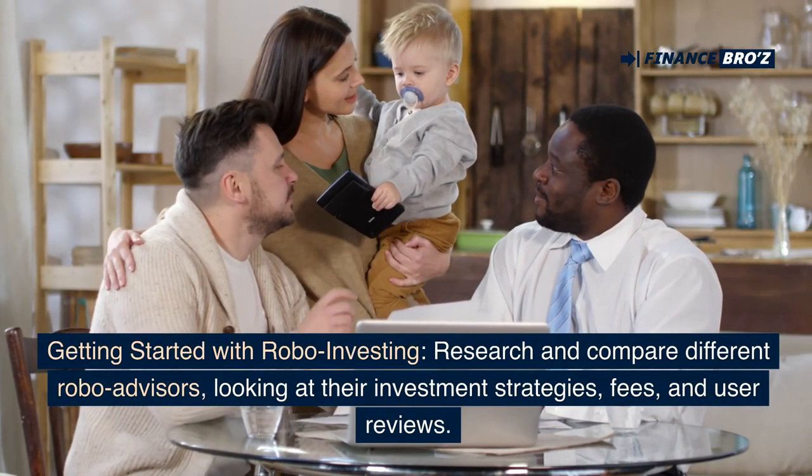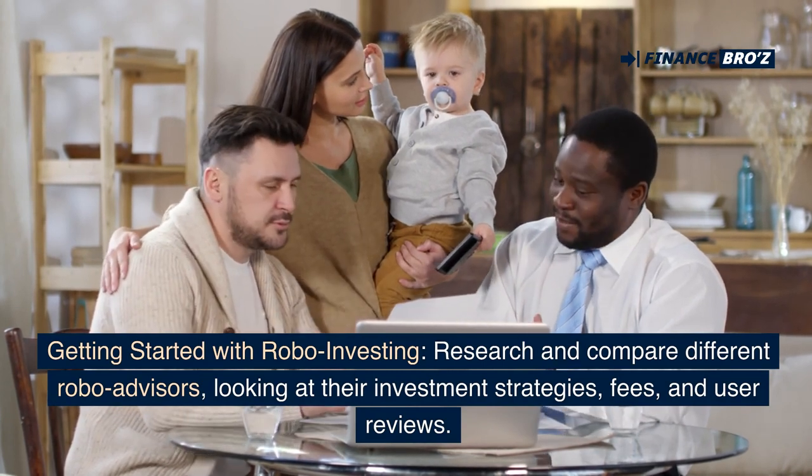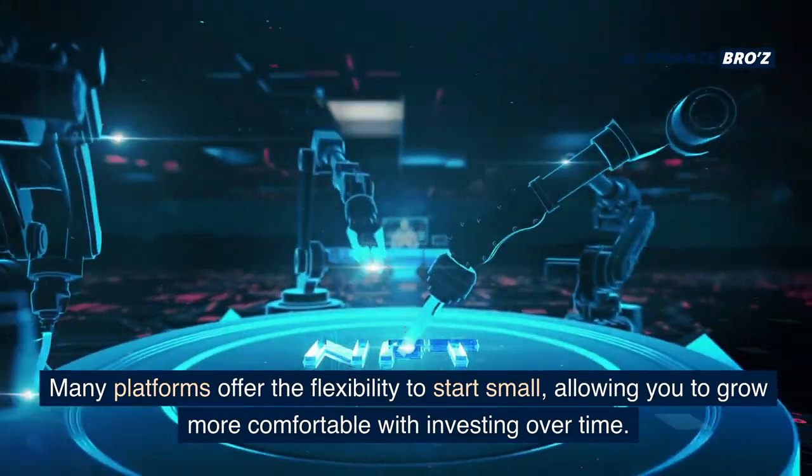Getting started with robo-investing: research and compare different robo-advisors, looking at their investment strategies, fees, and user reviews. Many platforms offer the flexibility to start small, allowing you to grow more comfortable with investing over time.